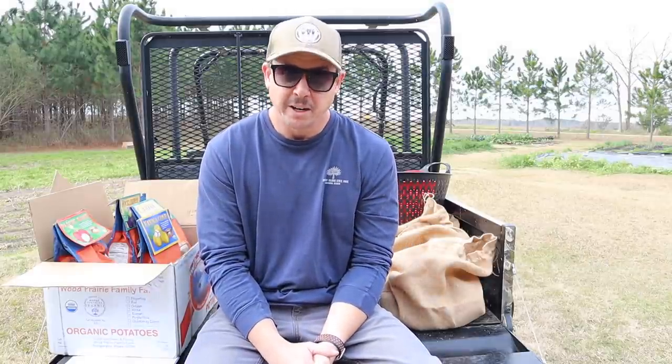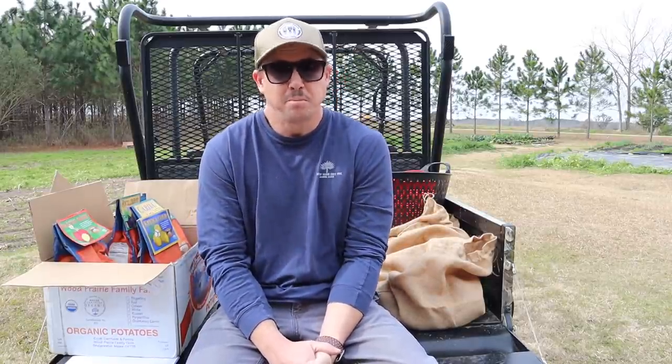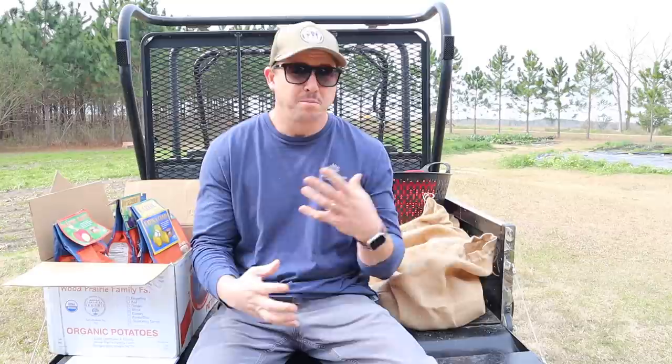We're gonna be cutting up some of our taters for planting. I'm gonna tell you about some different experiments we're gonna do in our tater plot this year, and then at the end of the video we're gonna get our tater plot ready for planting in the next few days. Now I assume most of you out there watching do grow taters in your garden, but I know some people don't. I've heard over the years many people say that they don't grow taters just because it's not cost-effective for them.